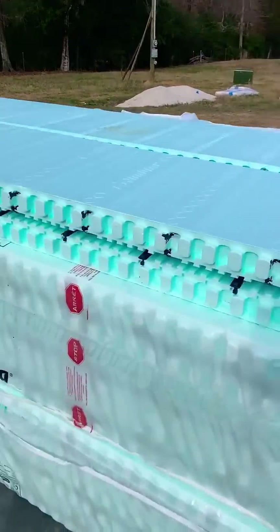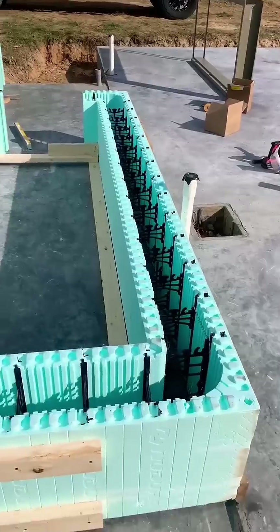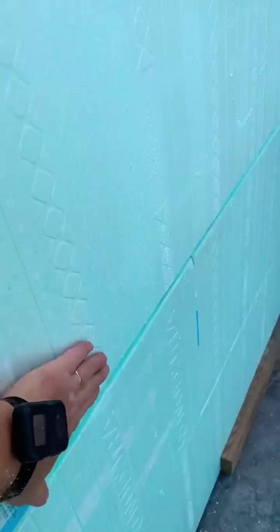Check it out, y'all. Pay attention. I got a product from Nudura right here. These are ICF forms, which is insulated concrete forms. And why do I want y'all to pay attention? It's because with these forms, we are going to build a storm shelter.